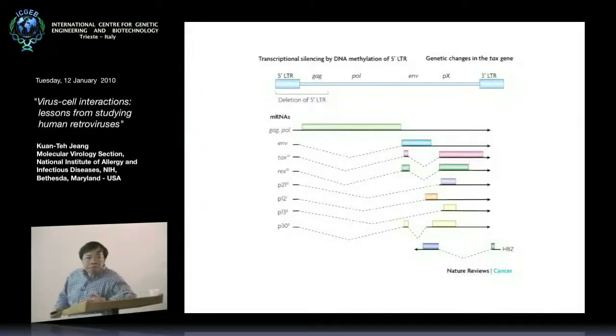Essentially, if you don't have Tax — if you mutate that open reading frame in the virus — it becomes a non-transforming virus. And if you simply express the Tax oncoprotein in singularity, in the absence of all the other open reading frames, you can in good facsimile recapitulate essentially all the transformation steps and phenomena that one sees from a viral infection. This suggests that to understand how the virus transforms a primary T-cell into a leukemic cell, one has to focus on understanding the mechanisms and cellular factors that are impinged upon by the Tax protein.